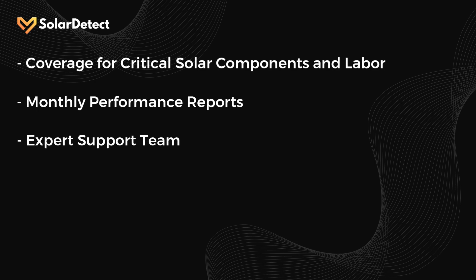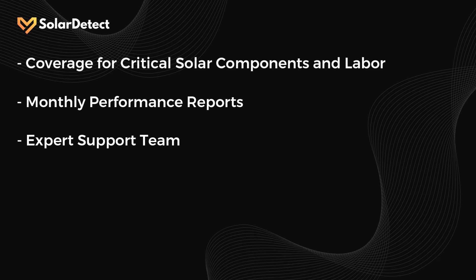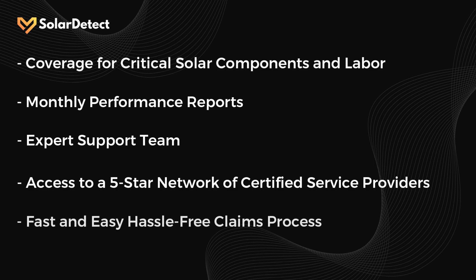You also get access to our expert support team, made up of solar professionals who have decades of solar support and operations experience. They're committed to not only helping your system run smoothly, but also helping you understand your investment. You get access to our network of five-star certified and vetted solar insurance service providers, so that when issues arise that we can't troubleshoot remotely, we'll work with a certified service provider to remedy those issues at no additional cost.